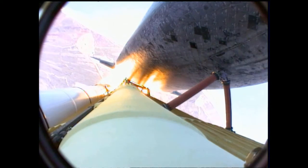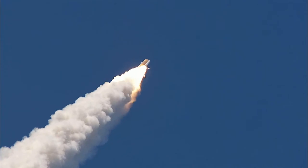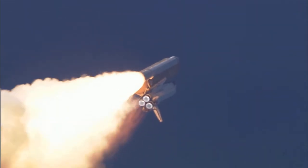And the three main engines on Atlantis have now been throttled down to 72% of rated thrust, as the orbiter prepares to pass through the area of maximum dynamic pressure on the vehicle in the lower atmosphere.